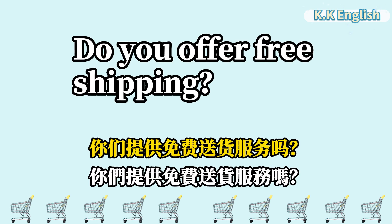Do you offer free shipping? 你们提供免费送货服务吗? Do you offer free shipping?